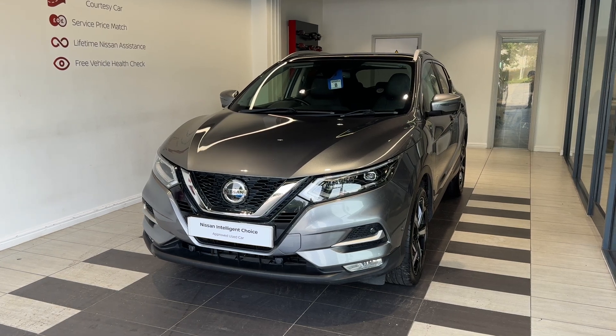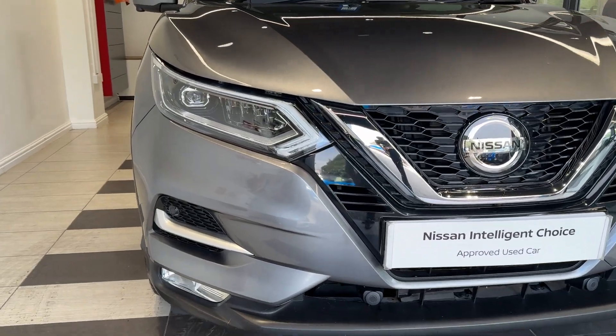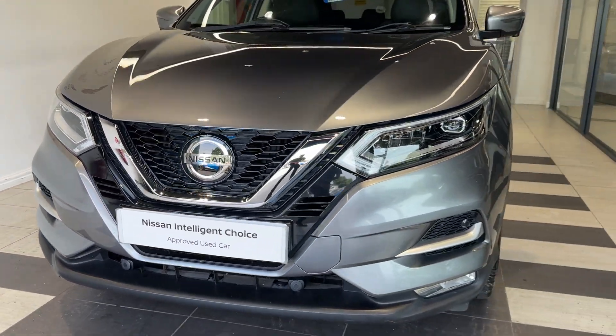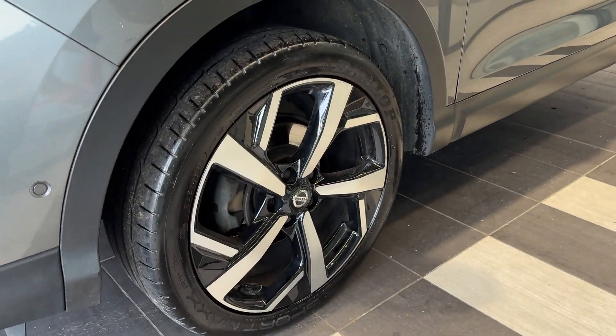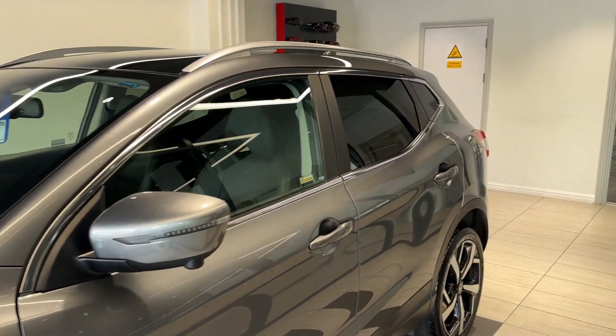Let's take a look around the car. Here we are up front. We have LED headlights, front parking sensors, and a front camera. Coming down to the passenger side front wheel, this car comes with 360 degree cameras and rear privacy glass.